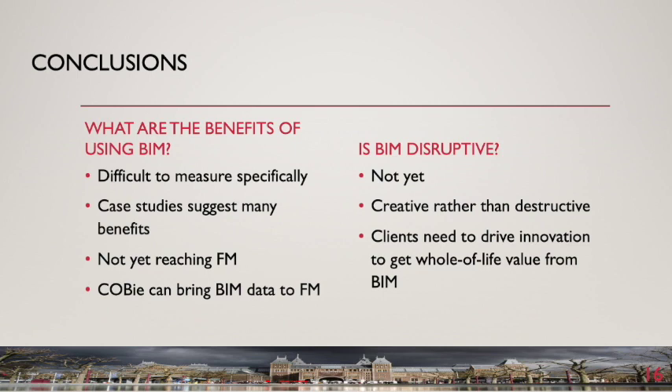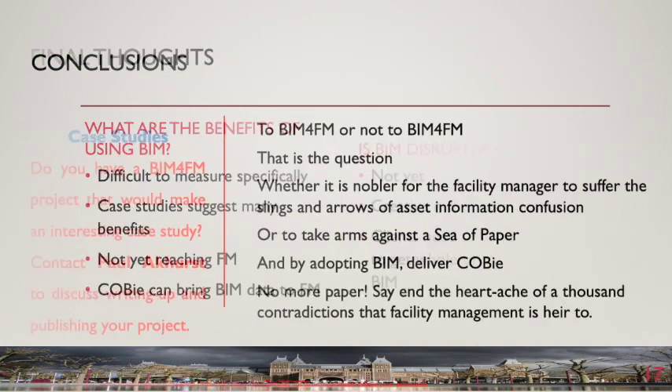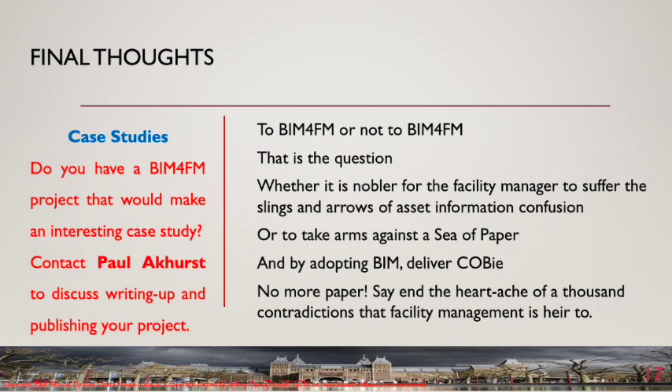It is likely that the disruptive power of BIM sits with clients, who can use BIM specifications to force industry to behave differently — something achieved at Sydney Opera House and in the United Kingdom where the government has driven the adoption of BIM. In both examples, we see the value of case studies in demonstrating the benefits of using BIM for FM. And a final thought: do you have a BIM for FM project that would make an interesting case study? If so, please contact me to discuss writing up and publishing your project.